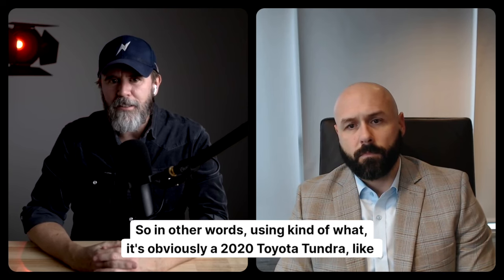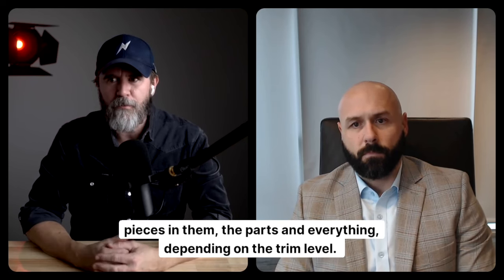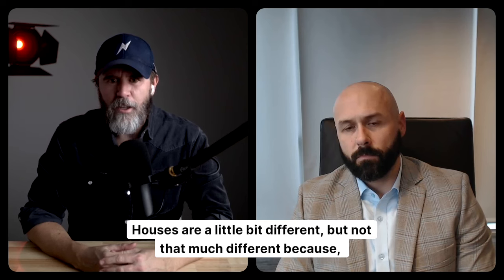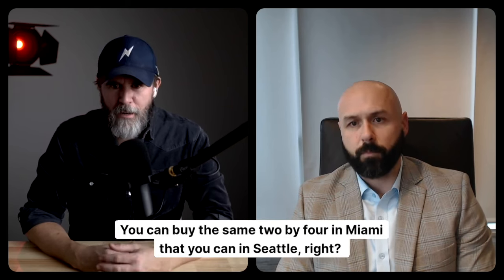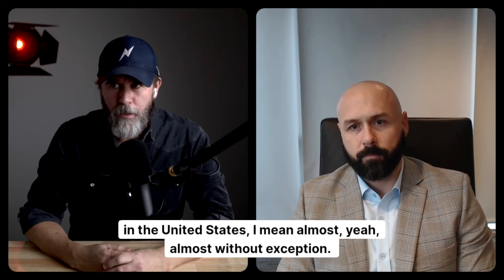A 2020 Toyota Tundra — all the ones that came off the line are probably going to have mostly almost the exact same pieces in them, the parts and everything, depending on the trim level. Houses are a little bit different, but not that much different. Because you can buy the same two-by-four in Miami that you can in Seattle, and all houses are made out of two-by-four, two-by-six lumber pretty much across the United States.